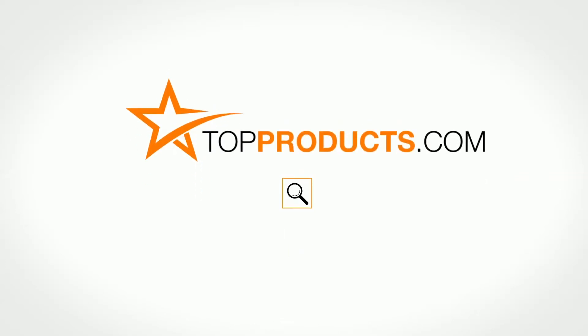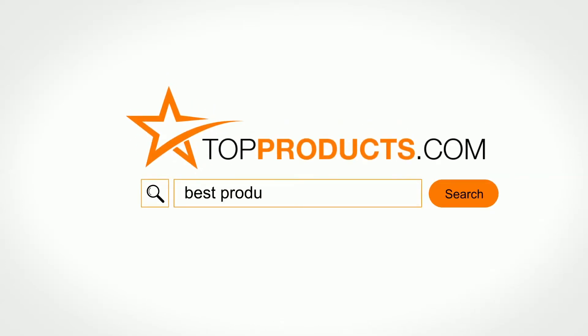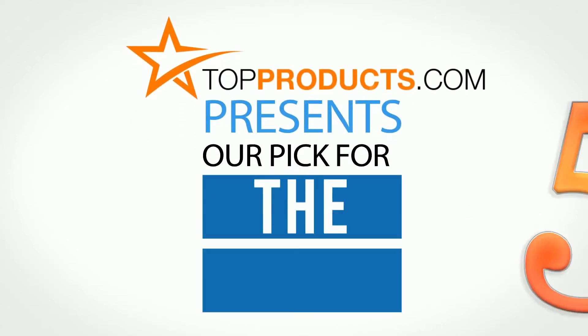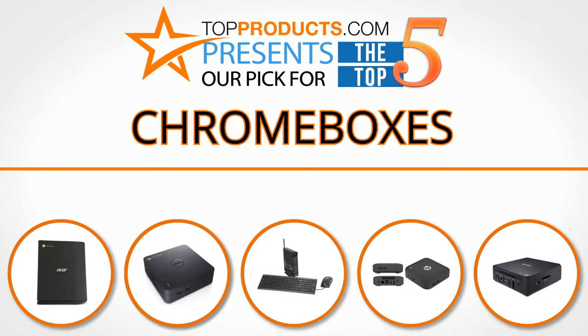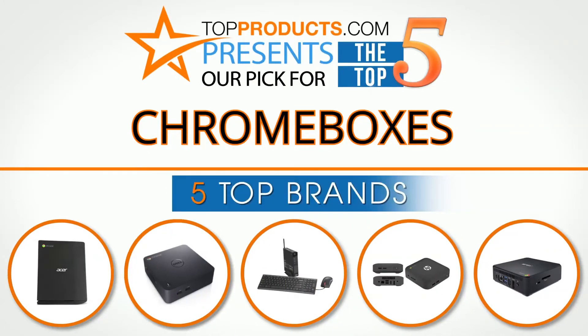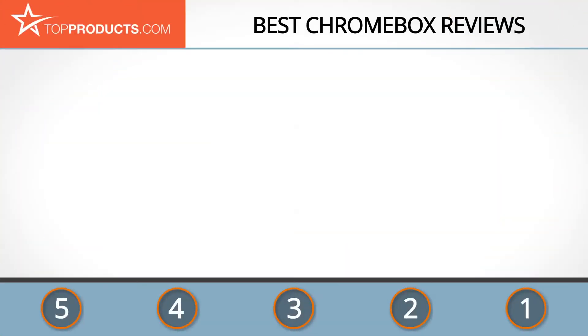TopProducts.com presents our pick for the top 5 Chromeboxes. For this review, we chose five brands known for quality Chromeboxes, showcasing a variety of options that are available.